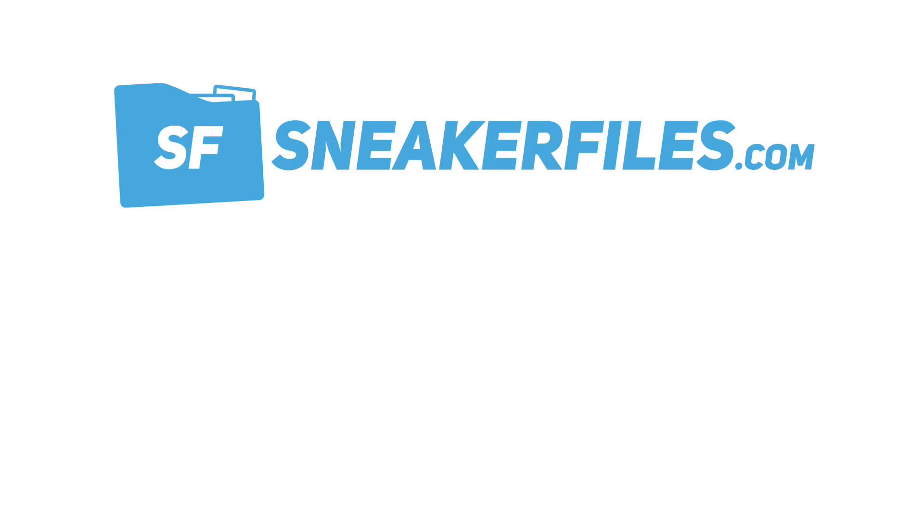That recaps the news — we post it first on sneakerfalls.com and then bring it to YouTube. Look out for another video on Monday, possibly a where-to-buy for the Air Jordan 3 Court Purple. If you're not following us on Instagram, there's a link in the description. Appreciate a thumbs up and subscribe by hitting the red button below. Hope you enjoy your weekend — thanks for watching, stay tuned to sneakerfiles.com.